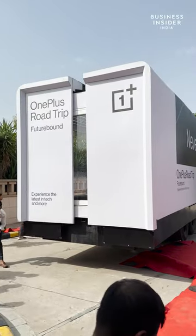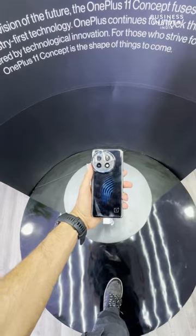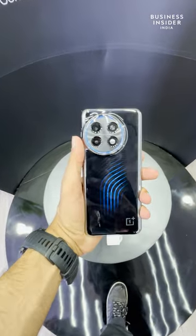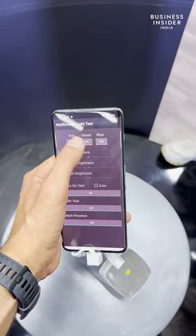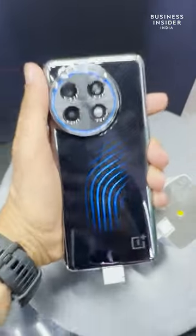The bus is also quite unique for the fact that it expands and opens up. The centerpiece of all is the OnePlus 11 Concept phone. It comes with all the bells and whistles of the regular OnePlus 11, like the Qualcomm Snapdragon 8 Gen 2 processor and the Hasselblad camera setup.